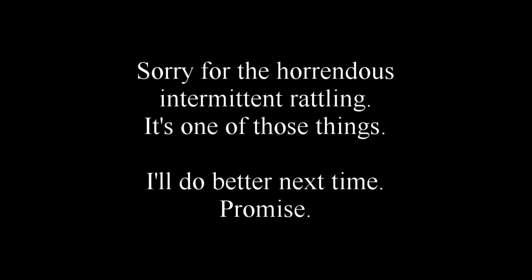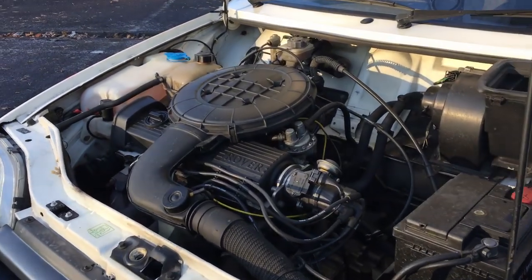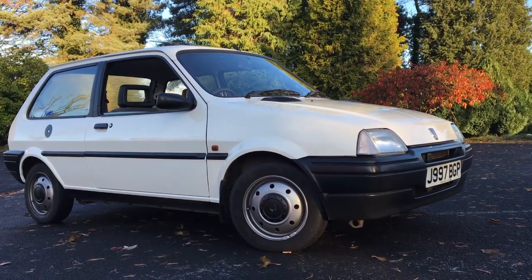Here we are with a proper phone mount that hopefully won't go on the piss. The first thing you'll notice is the smooth, refined K-series engine, which is so willing to rev all the way up to its 6800 rpm redline. This Metro has the 1.1 litre K-series with 8 valves producing 60 brake horsepower — it's not a lot, but it really doesn't matter when the car weighs 815 kilos and the engine's so happy to rev.